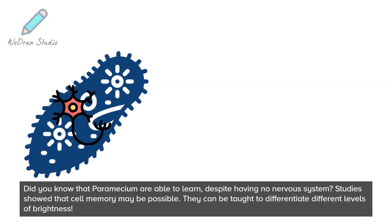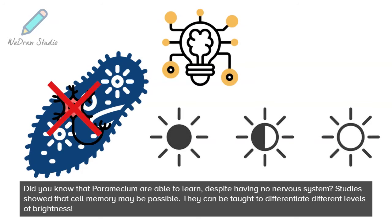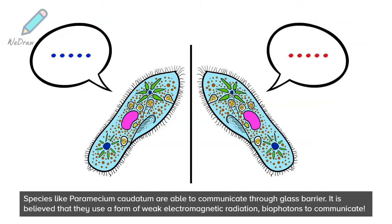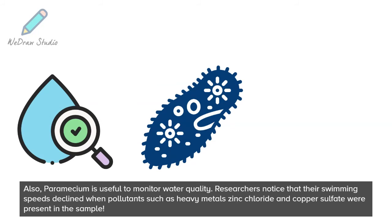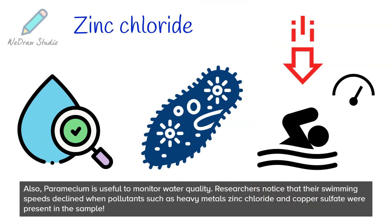Did you know that paramecium are able to learn, despite having no nervous system? Studies show that cell memory may be possible, and they can be taught to differentiate different levels of brightness. Species like paramecium caudatum are able to communicate through a glass barrier — it is believed that they use a form of weak electromagnetic radiation called biophotons to communicate. Also, paramecium are useful to monitor water quality; researchers noticed that their swimming speeds declined when pollutants such as heavy metals, zinc chloride, and copper sulfate were present in the sample.